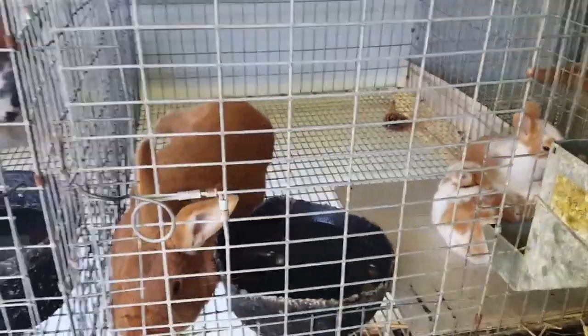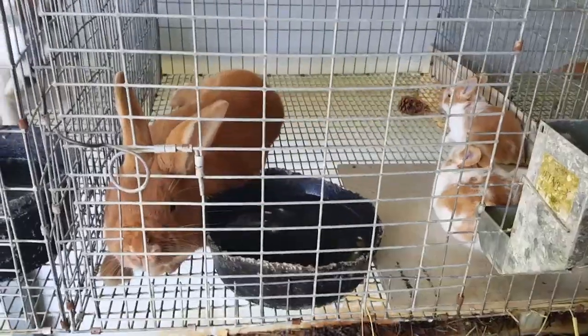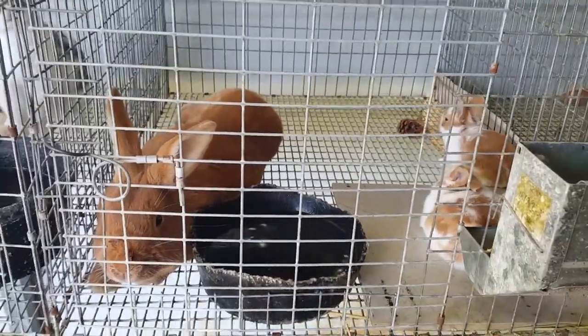Hello everybody. Welcome to A-Town Rabbitry. I'm Courtney and we're at Versace's cage.